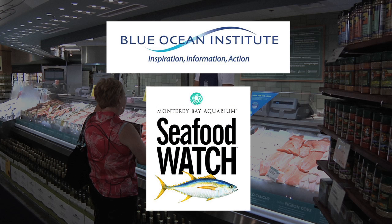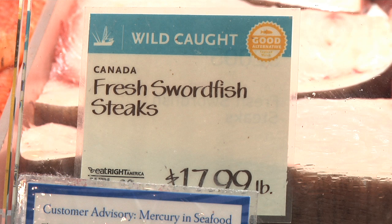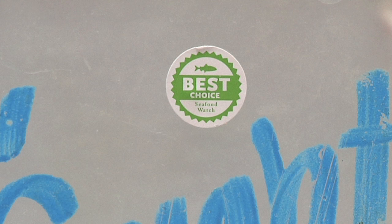You'll see three different color-coded systems. Red for avoid, meaning that sustainability is not really there for that species. Yellow is doing a fairly good job in sustainability, on its way. And green is saying that this is really a great representation of a sustainable seafood.